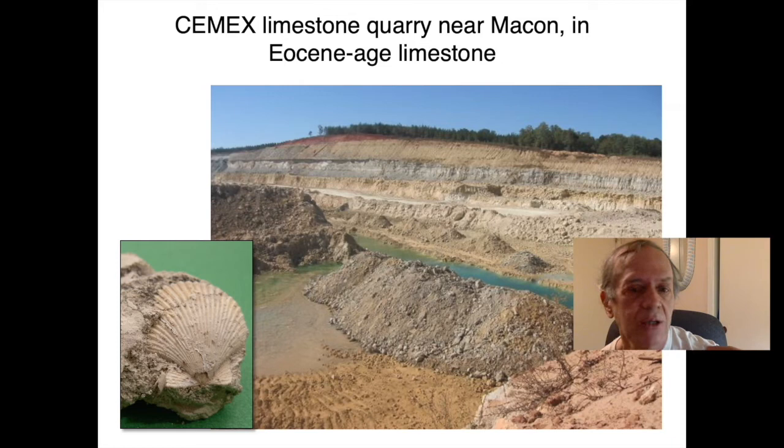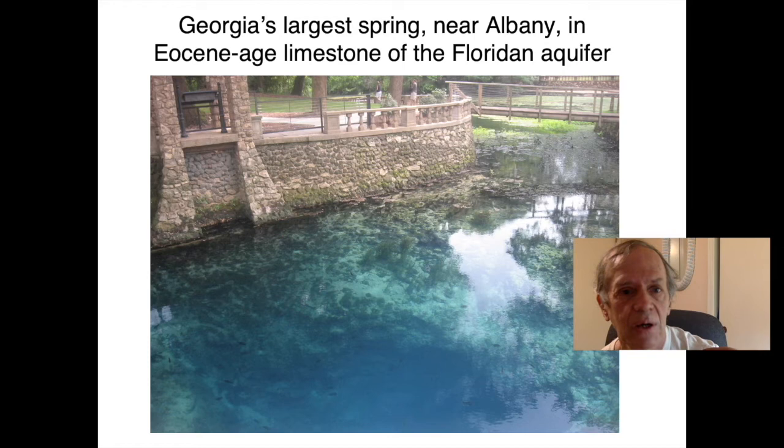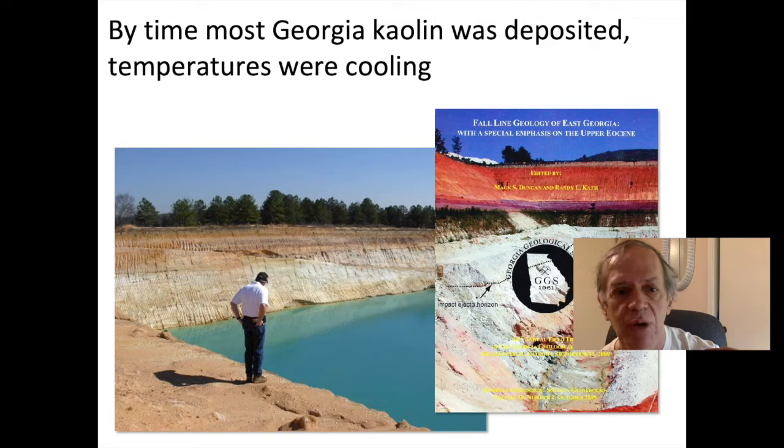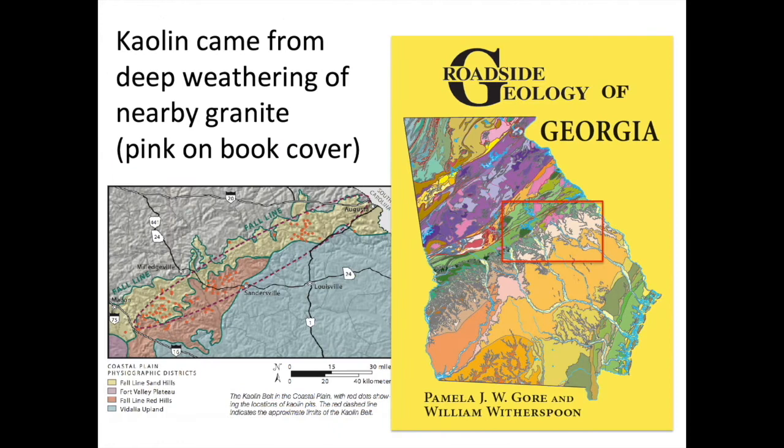This Eocene-age limestone actually contains the water of the state of Florida — the Floridan Aquifer — which is also exposed in Georgia. The largest spring in Georgia is in this Eocene-age limestone. The limestone successfully cooled the planet off. And by the time things were cooling off, we had these deposits of kaolin in Georgia — Georgia's leading mineral product. Kaolin is a white clay and a weathering product of granite. During that very warm tropical period, the granite of Georgia weathered quite deeply. The large granite bodies are shown in pink on the cover of Roadside Geology of Georgia, and just to the south of them is the kaolin belt.